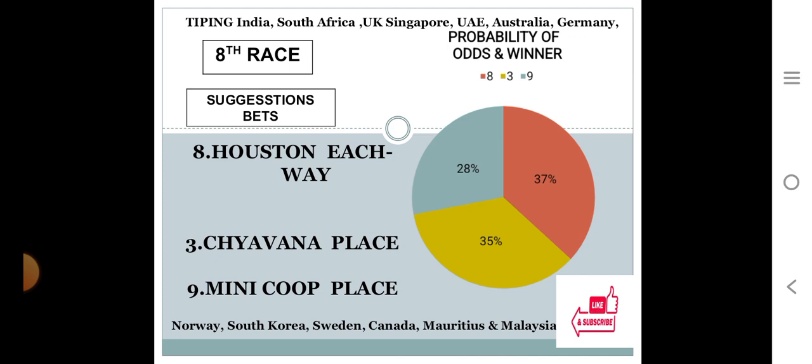Eighth race: number eight at 37%, number three at 35%, number nine at 28%. The gap between the top two choices is 37 minus 35 equals 2, only 2% difference. The gap between the bottom two choices is 35 minus 28 equals 7, only 7% difference. In both cases the difference is less than 10%, so the system suggests number eight as HVA prospects with 37%, number three for place with 35%, and number nine for place with 28%.